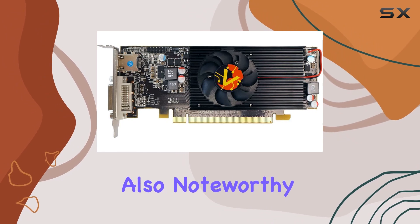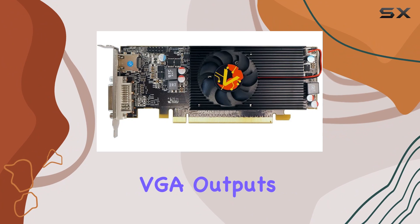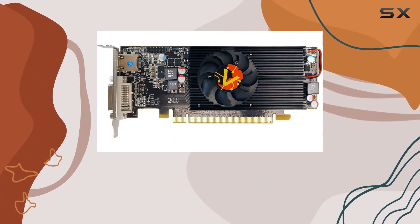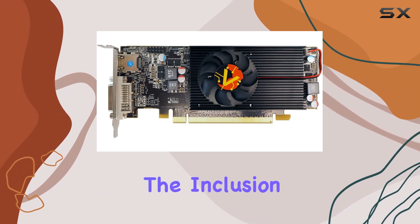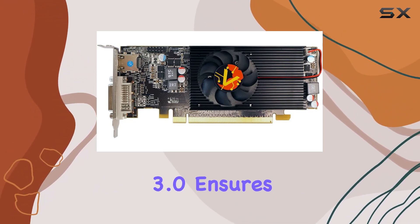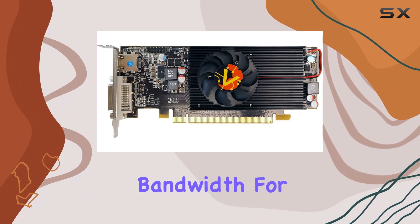Connectivity options are also noteworthy. Equipped with DVI-D, HDMI, and VGA outputs, you're covered for various display setups, whether it's for gaming, multimedia, or productivity. The inclusion of PCI Express 3.0 ensures compatibility with modern motherboards, offering high bandwidth for optimal performance.